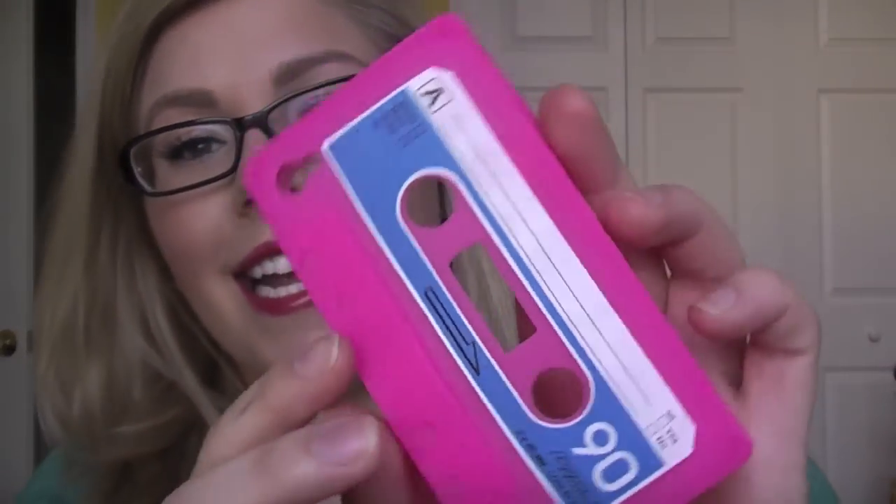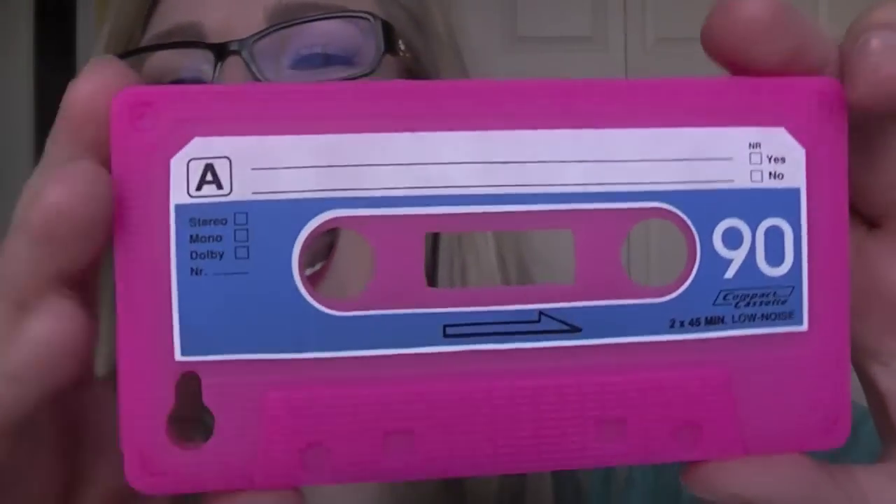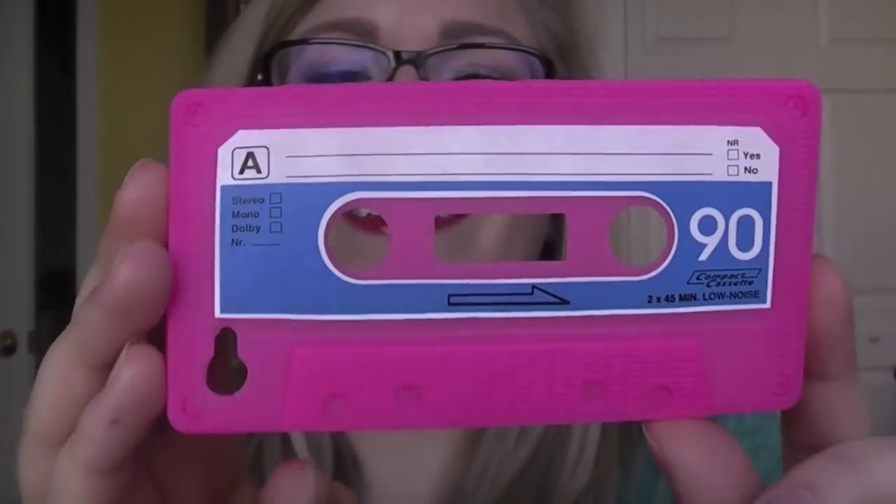Alright, this next one is one that Nikki Tutorials actually has, and I had it before I saw that she had it. This one is a cassette tape. So if you guys are too young to know what a cassette tape is, this is what was before CDs — big in the 90s. I think this is so cute. This is from Amazon as well, but if you have a 5 Below, I know that they have a case like this, though I don't think it's for the 4S — that's why I didn't get it there.